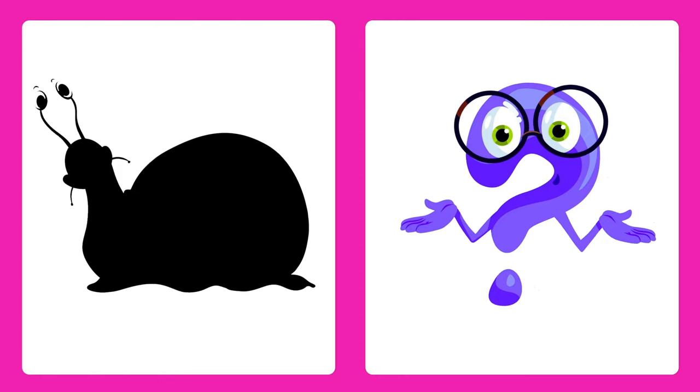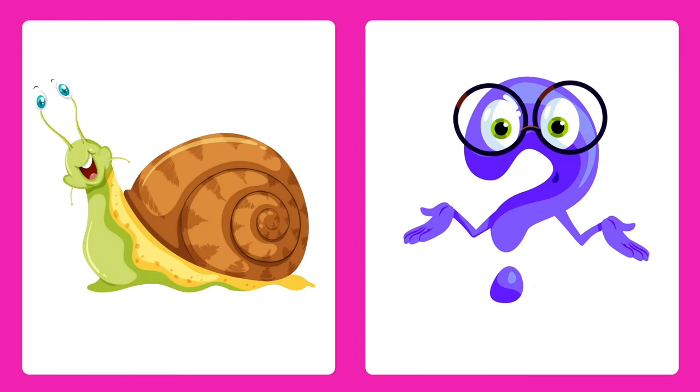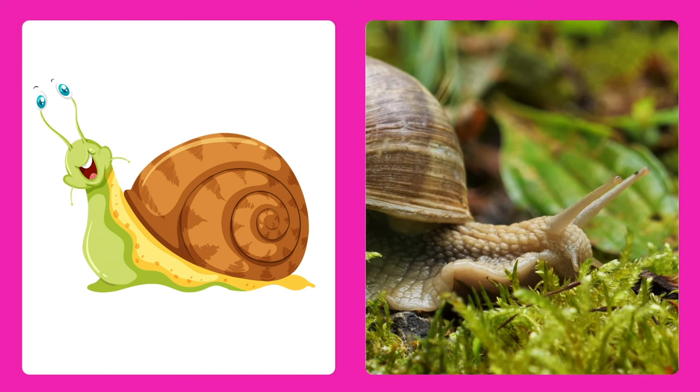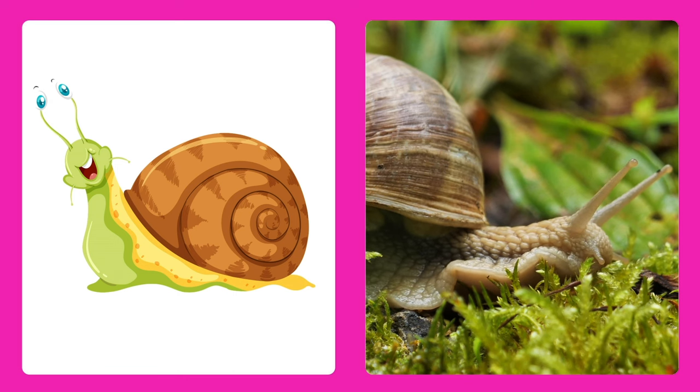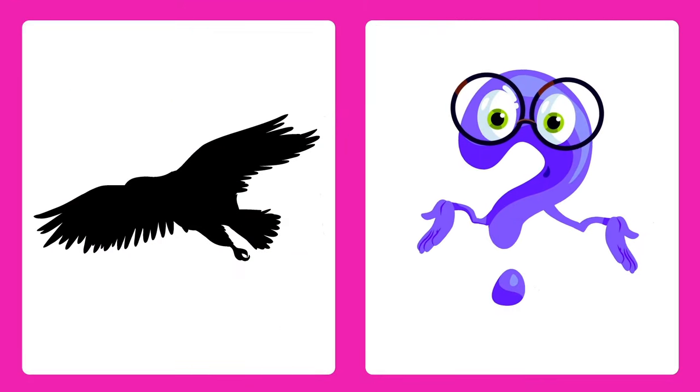Can you guess this animal? It's a snail! Snails have curly shells on their backs and move very slowly.